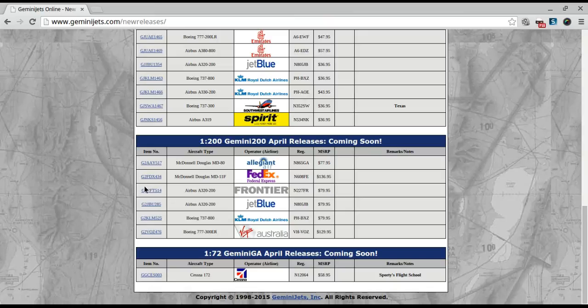Frontier — okay, this is just like the Velocity Release except Velocity was 1:400. We've got the winglets here, the Grizzly Bear livery. This is pretty cool — really nice looking model. If I were a 1:200 collector, I would snatch this up in a heartbeat.